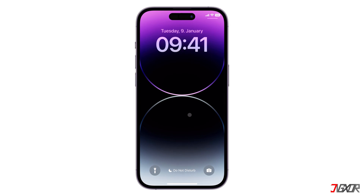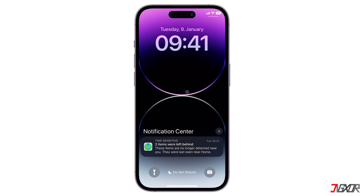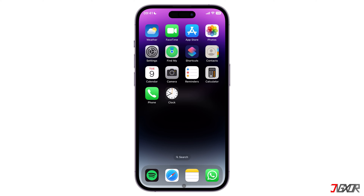Hi and welcome to a new video. By default, the Notify When Left Behind feature within the Find My App is activated automatically. As a result, when you leave behind a supported item, such as an AirTag or other Find My Network accessory, notifications will appear on your lock screen. This can be annoying, especially if you left them on purpose in places such as your home. In this video, I will show you how to disable this feature.